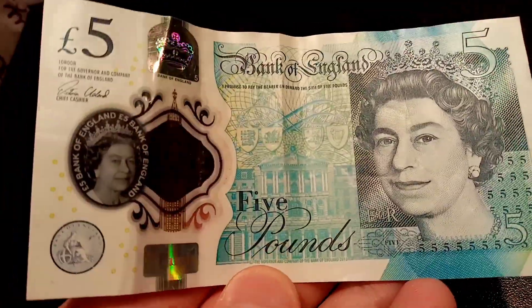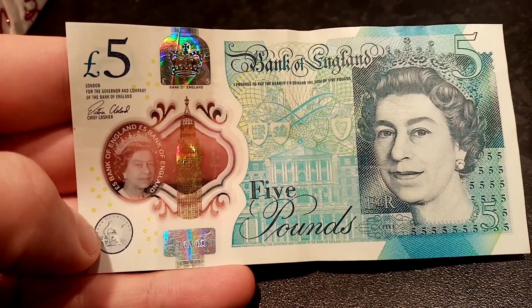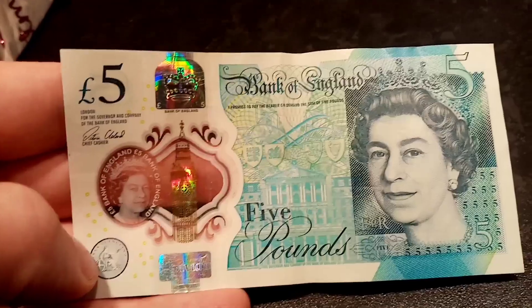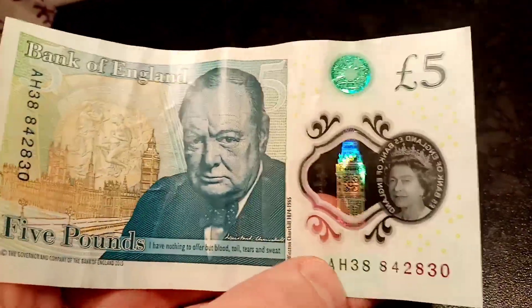That works as well on every single banknote in circulation — the £10, the £20, the £50, which will be out in polymer next year, and also on world banknotes as well, it is exactly the same. So to answer the question again, don't pay any more than £5 for an AK-47 serial number on a £5 banknote.